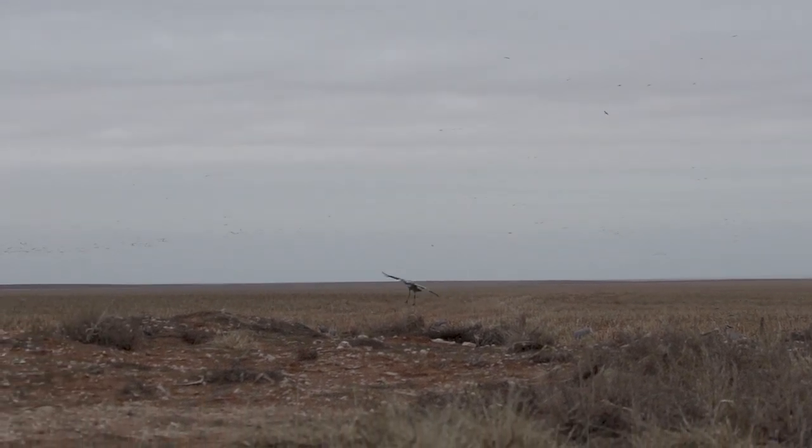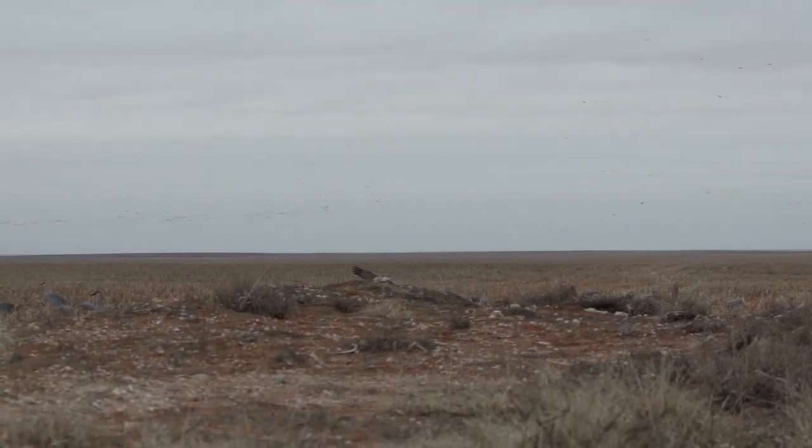When it comes to sandhill cranes, there's not a whole lot of calling that goes into it. They're going to do their thing — they don't really want the call, they want to see the decoys.